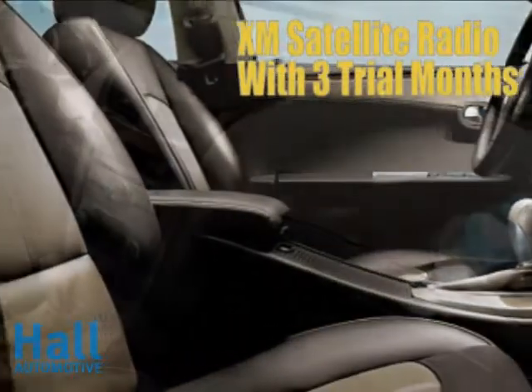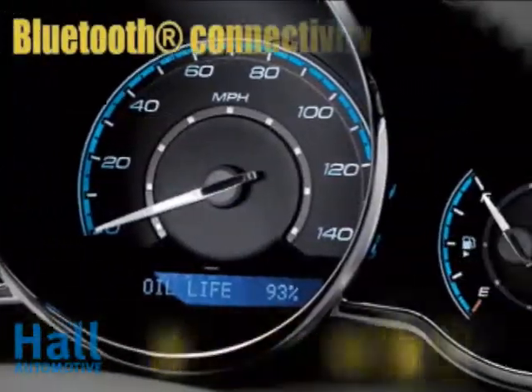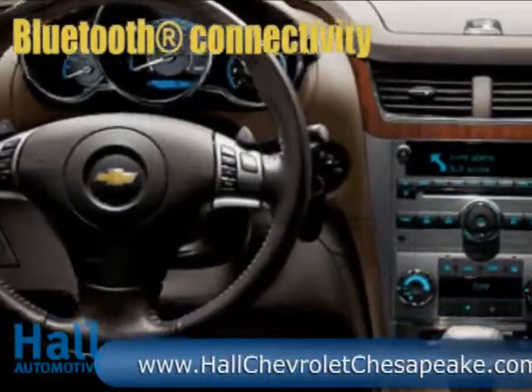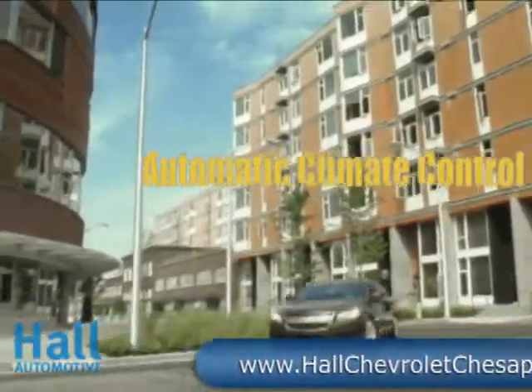The flowing dual cockpit makes for a comfortable drive. Acoustic laminated glass helps create a barrier to keep out unwanted noise. Opt for XM satellite radio, an 8-speaker premium audio package, a USB port, and steering wheel controls to make your drive even sweeter.